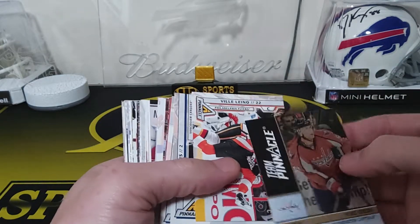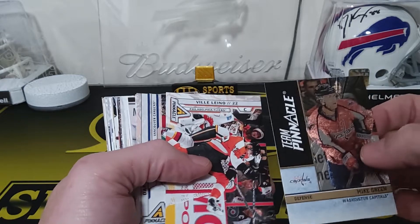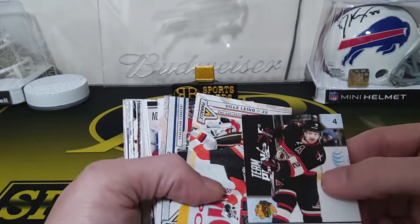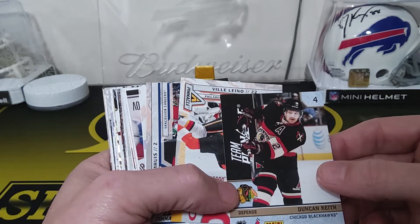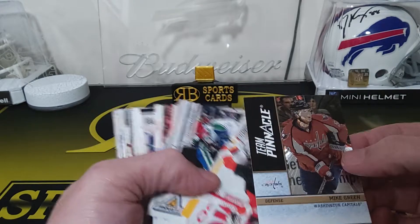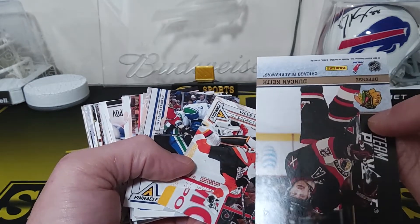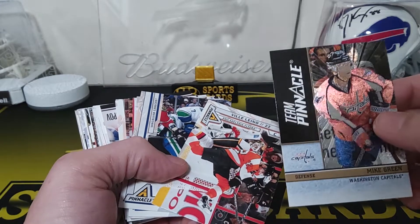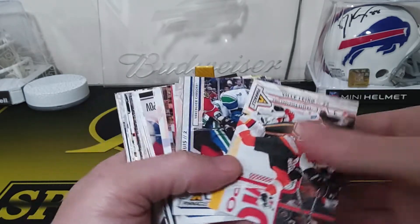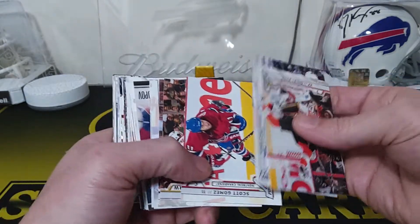Oh, Team Pinnacle — that might be a more rare insert or something. It's a Mike Green. Yeah, that's weird — oh, it's two-sided! A Duncan Keith on the other side. It's got two guys on it. Is it an error? It doesn't seem like a dual card exactly, but it's two-sided. Hmm, interesting — it was flipped. That's a weird one.